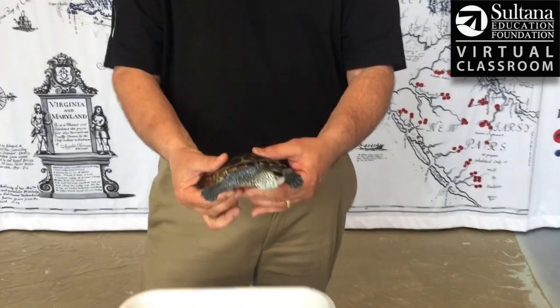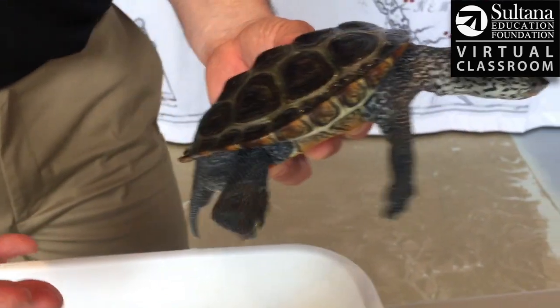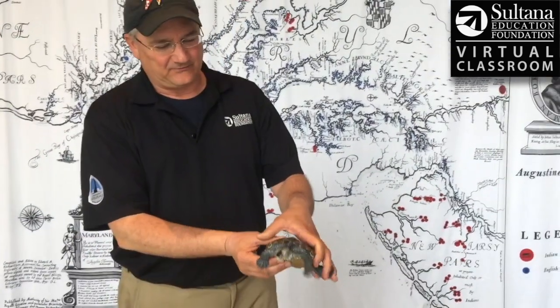The Diamondback Terrapin is a brackish water turtle. It's one of the only turtles in the entire world that spends its entire life cycle in brackish water — that mix of salt and fresh water.